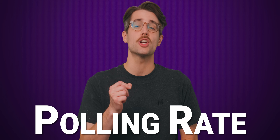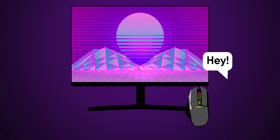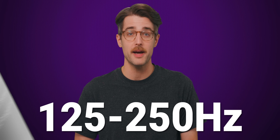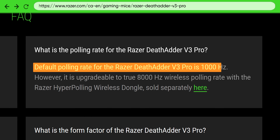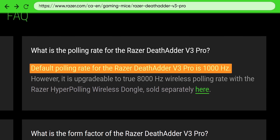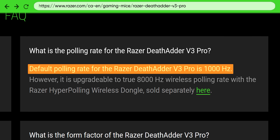A related but separate specification is polling rate, given in hertz. This is how many times per second a mouse will report its position to your PC. Basic mice tend to have polling rates of around 125 or 250 hertz, but nicer mice can offer polling rates of 500 hertz, 1,000 hertz, or even higher, giving an increased sense of responsiveness and control.